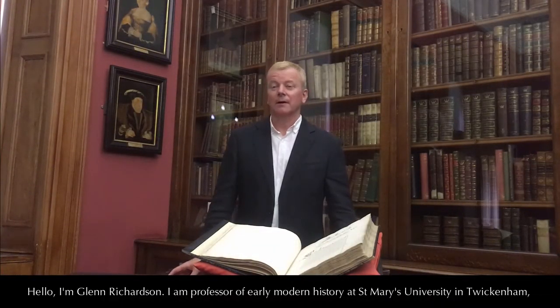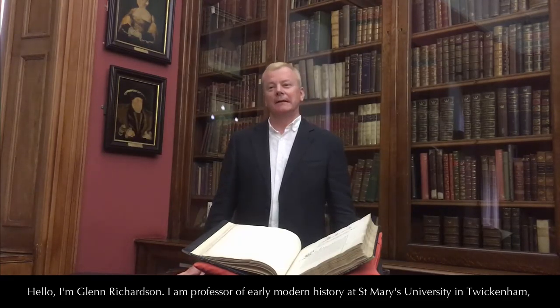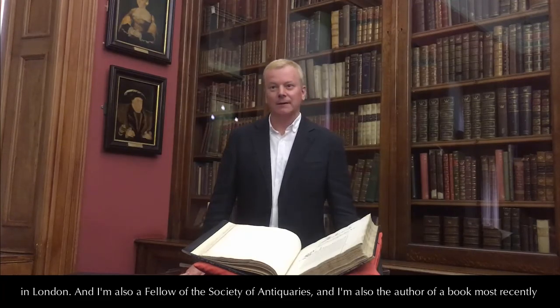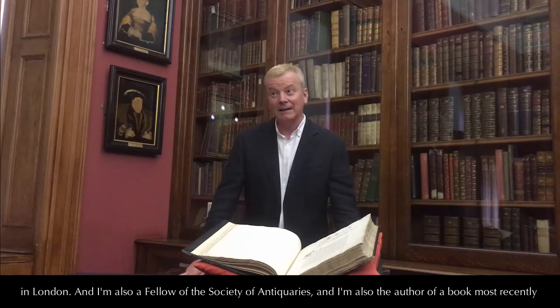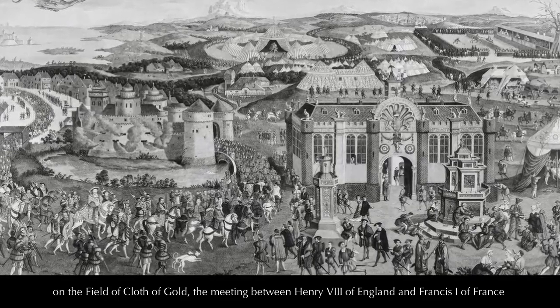Hello, I'm Glenn Richardson. I am Professor of Early Modern History at St Mary's University in Twickenham in London. I'm also a Fellow of the Society of Antiquaries, and I'm also the author of a book, most recently, on the Field of Cloth of Gold, about the meeting between Henry VIII of England and Francis I of France.